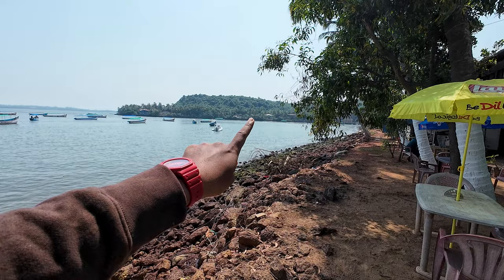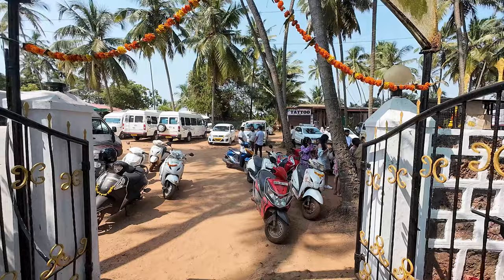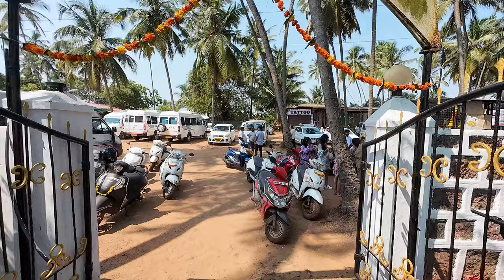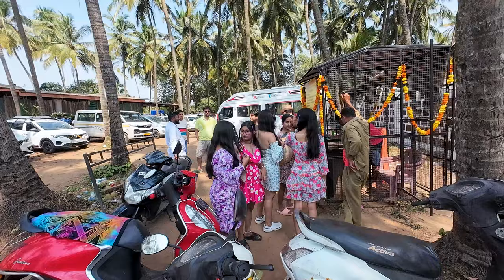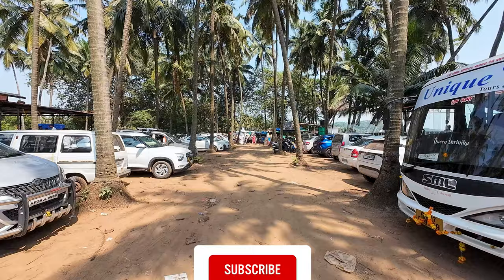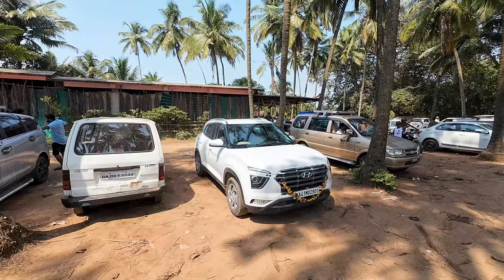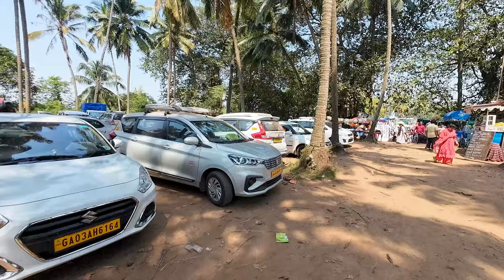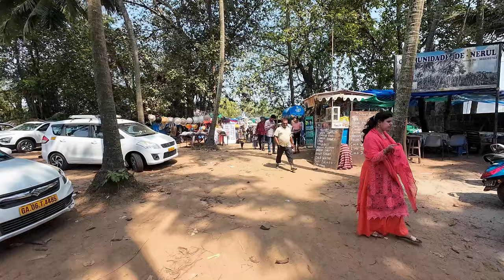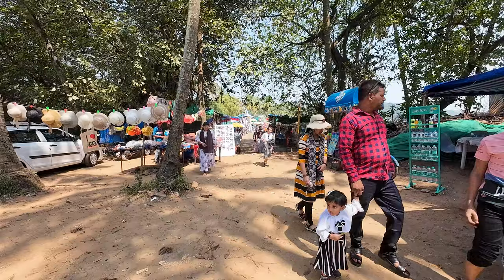This is the main counter area where people are doing their bookings for water sports — so many people at the booking counter. There is also a restaurant on that side, and a counter where you can buy water, fruit juice, or beers. This area is very popular for tourists coming for water sports.